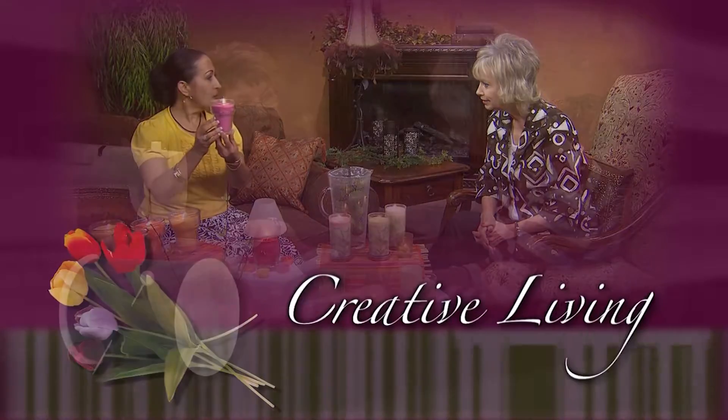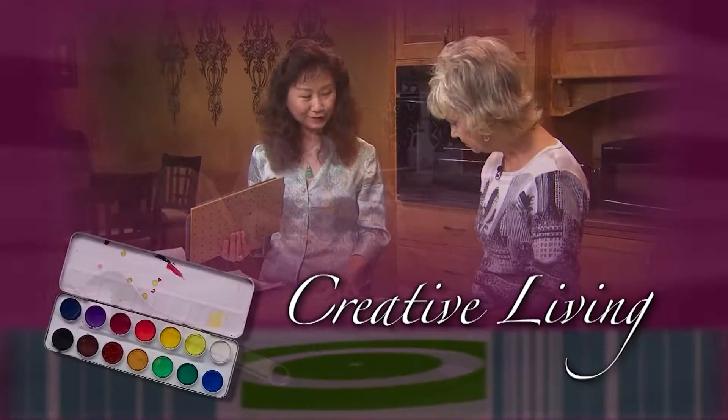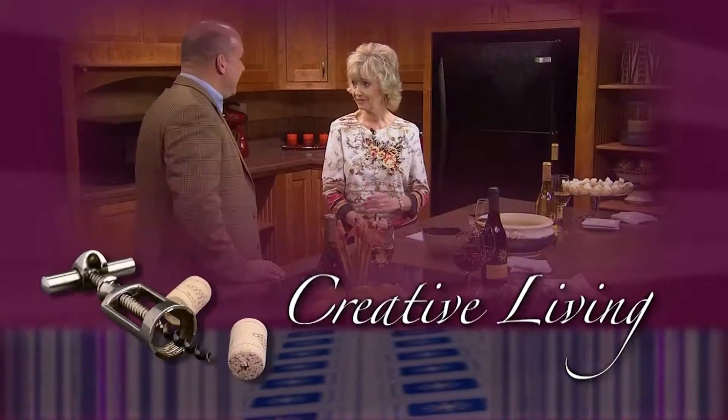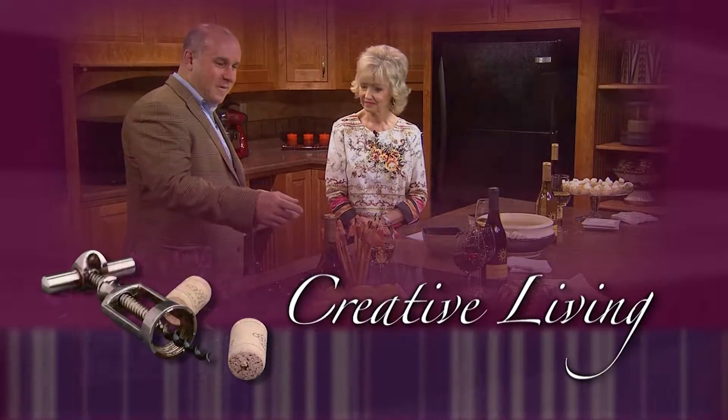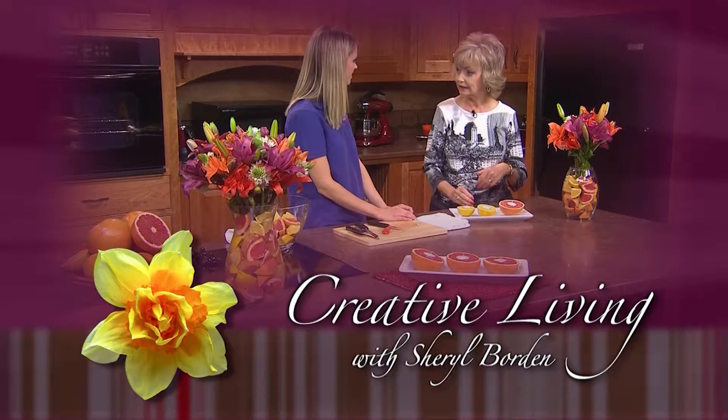Creative Living: utilizing today's technology with the best of the past to bring you innovative ideas and up-to-date information for creative lifestyles in today's active world. With your host, Cheryl Borden. Thanks so much for joining me today for Creative Living. We're going to learn to make some cuff bracelets, find out why breakfast is the best meal of the day, and show some easy projects made with edger punches.